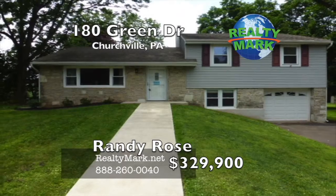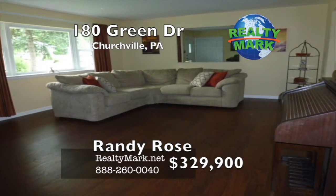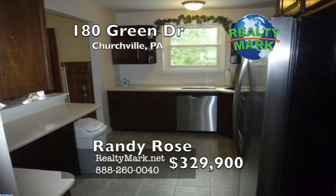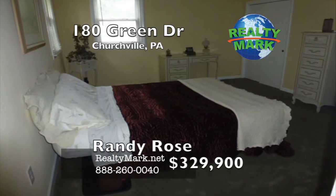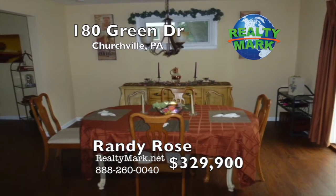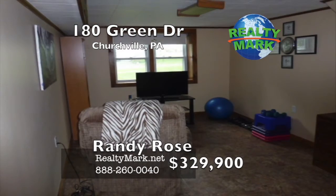Newly decorated split located in the sought-after Churchville Manor in the Council Rock School District. The home shows like a model. Enter the large living room and large formal dining room with new laminate floors. Cute updated kitchen with new stainless steel appliances, Corian countertops, new tile floor, and newly designed breakfast nook. The home has three nicely sized bedrooms, two with new carpet and the third with new laminate floors. Every room is newly painted. The main bathroom is totally remodeled with a custom shower stall. The lower level has a family room and a large laundry and utility room.